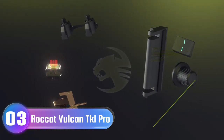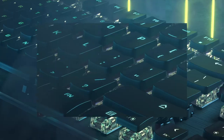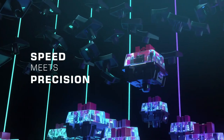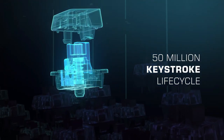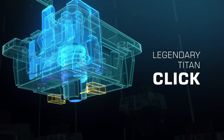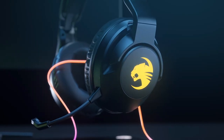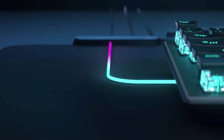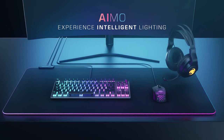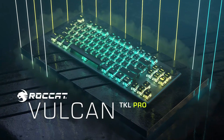Number 3: Roccat Vulcan TKL Pro Keyboard — Feel the Light. The award-winning Roccat Vulcan Mechanical Gaming Keyboard is reimagined in a tenkeyless form factor and taken to another level with the introduction of Roccat's Titan Switch Optical — a marvel in optical engineering, actuating at the speed of light for an unprecedented new level of responsiveness. All of the features you expect in a smaller design.